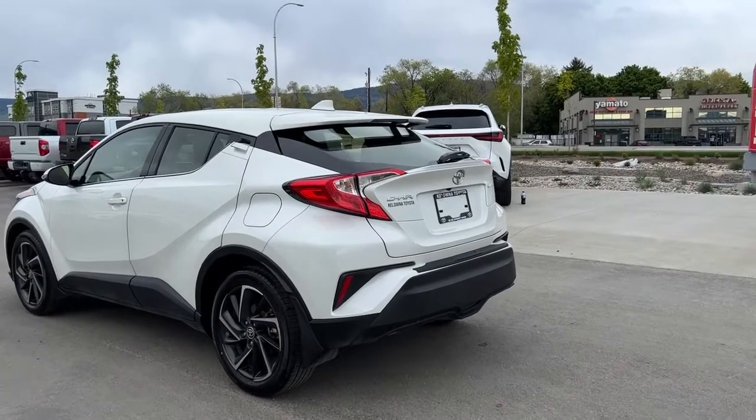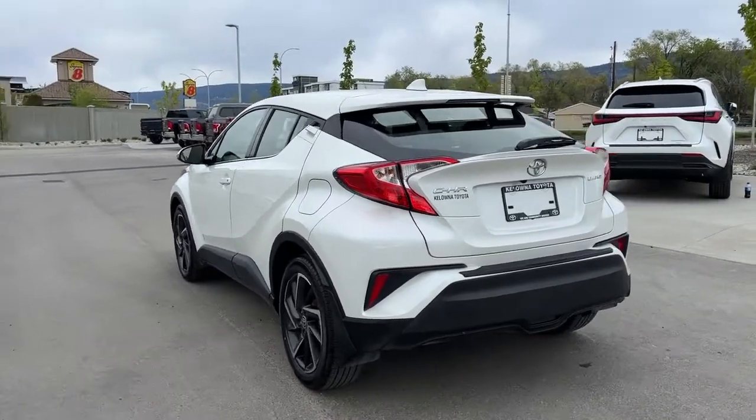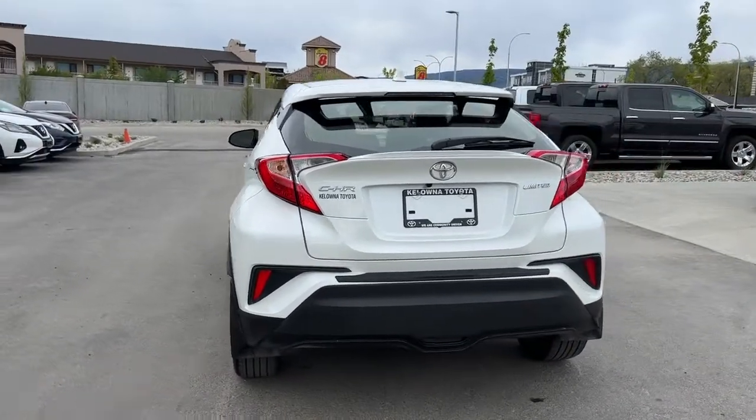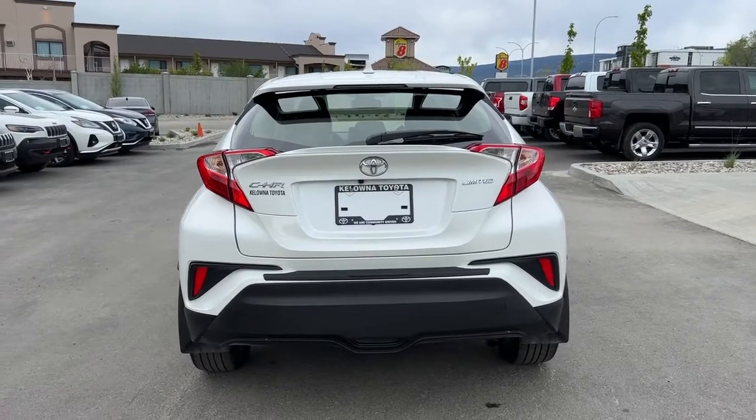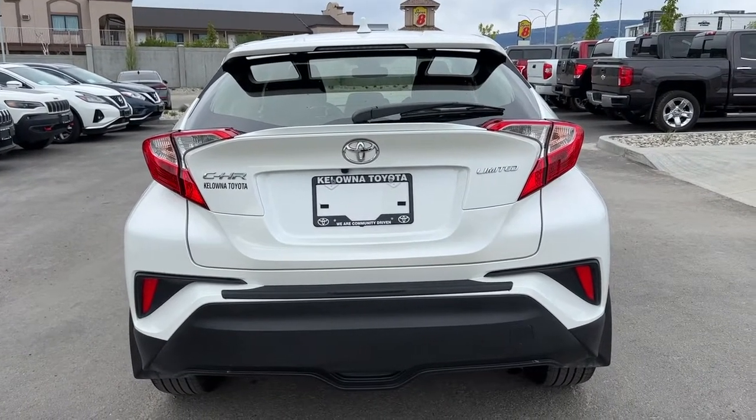Moving around to the back, we have our rear-mounted color-matched shark fin antenna and rear spoiler. We also have that rear wiper blade, which is super handy in our BC weather, and here is where you'll find your CHR and Limited badging as well.